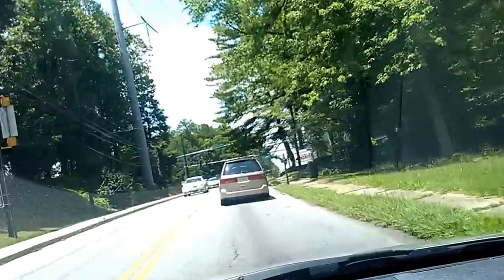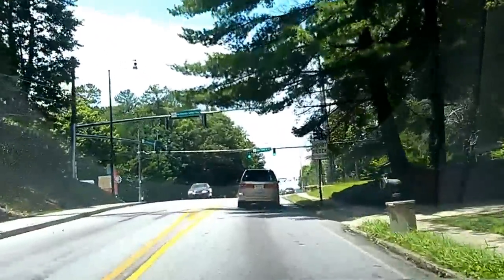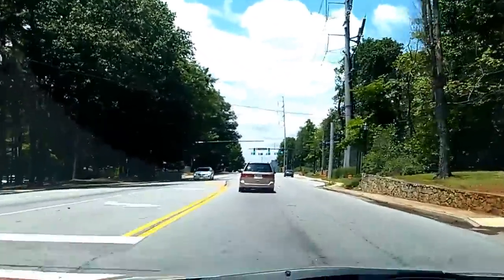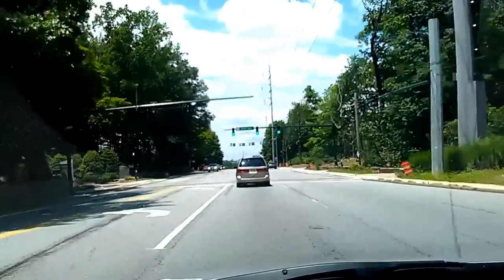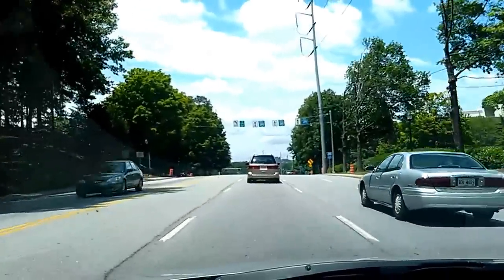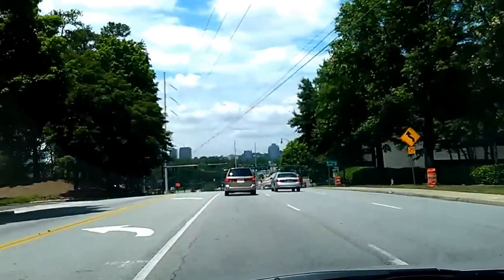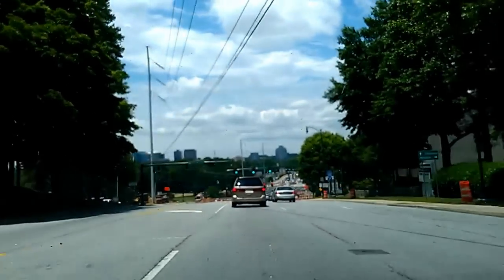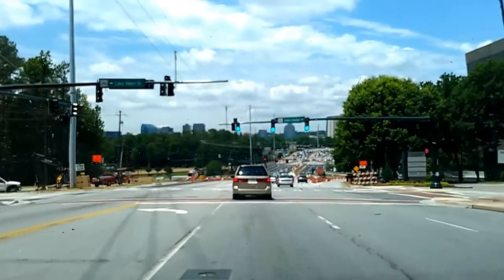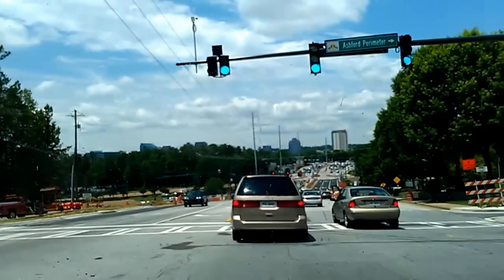Up ahead on my left is one of the office parks and apartment buildings that's around here. And dead ahead you can see the signs for Interstate 285. I'm going to be going west on 285, which means I will be crossing over. Lake Hearn is an entrance to an office complex — it's not really part of what we're doing. Ahead on the right you can see the ramp directly to 285 east, which is a right turn and would not be part of the diverging diamond.